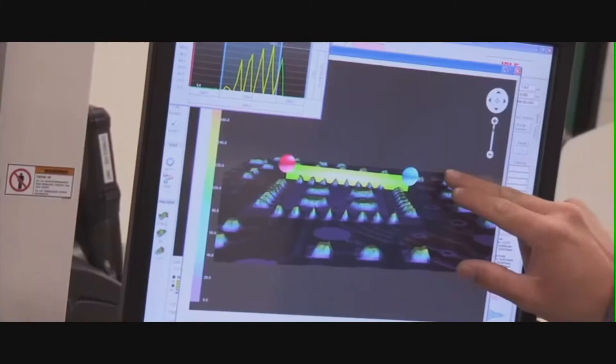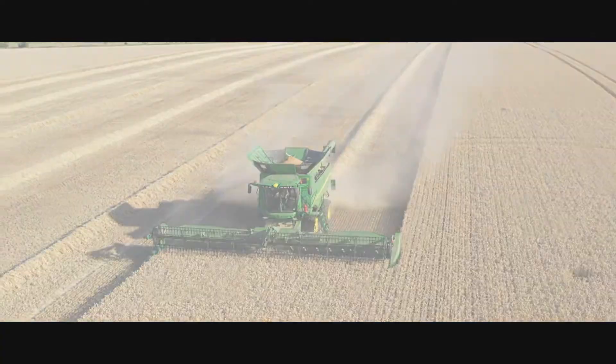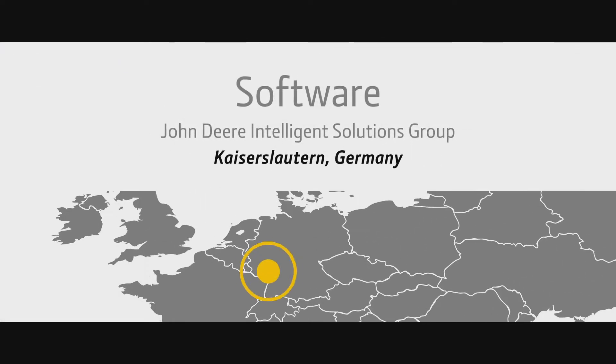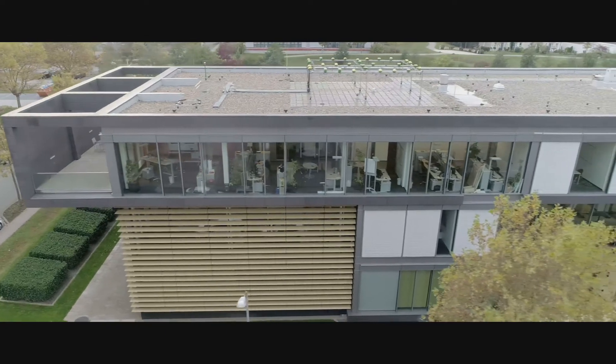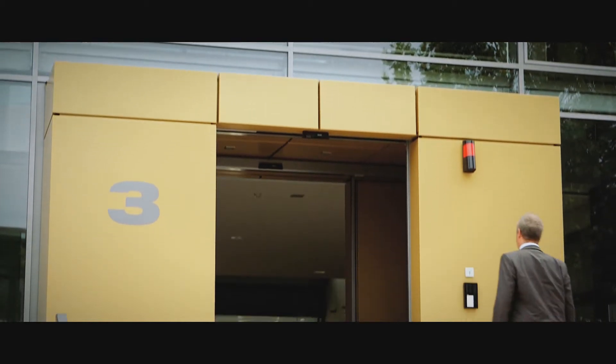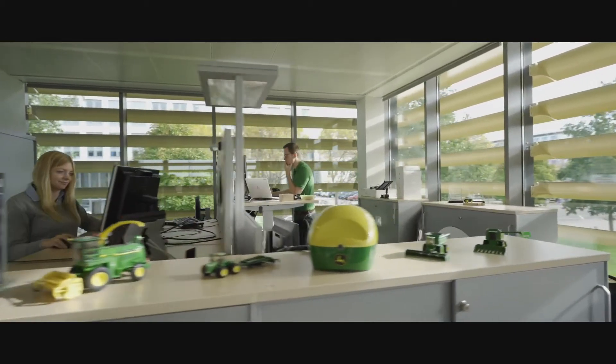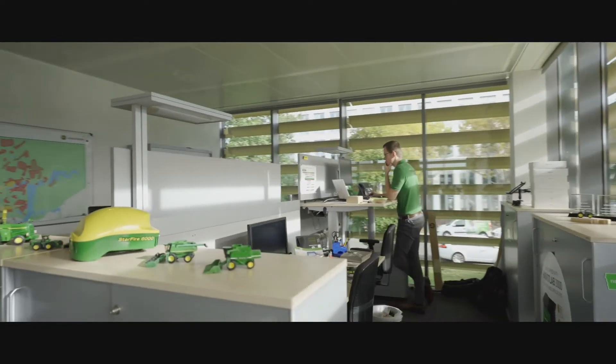Computer software is also becoming increasingly important as operators digitally transform their farms. A team of more than 200 data analysts, programmers and engineers develop software applications for location tracking, machine monitoring and job management. They are also responsible for the Operations Centre, a cloud-based platform that securely stores machine and harvest data for mobile, working and precision farming.